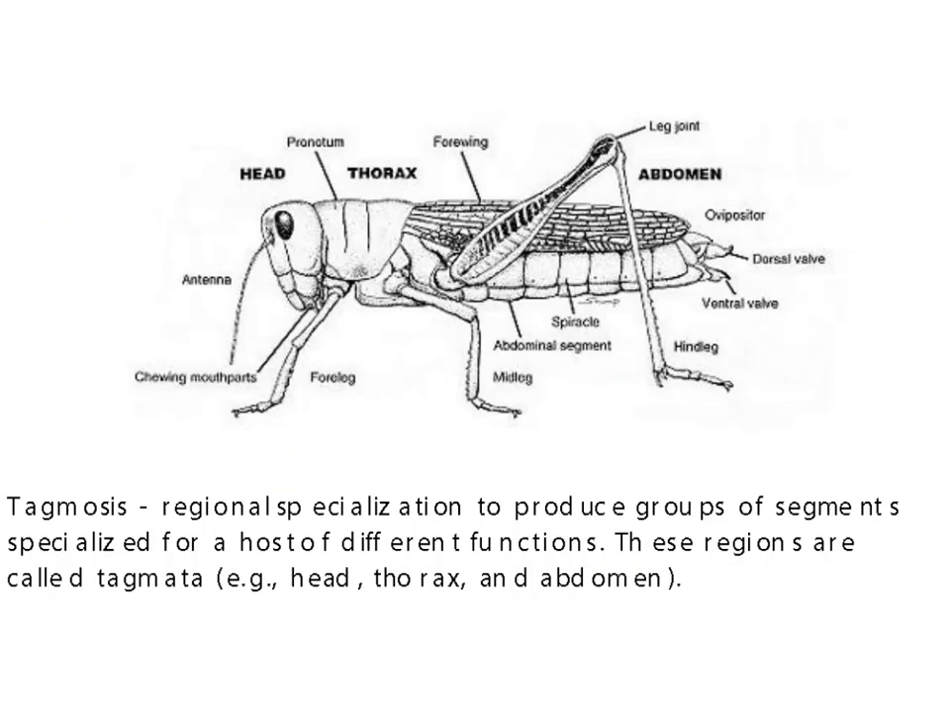Another part of having arthropods and what they've had to evolve is what's called tagmosis — the specialization of different parts of their body that do particular functions. The independent regions are called tagmata. An example would be the head, the thorax, and the abdomen. Primitive arthropods had a relatively high number of segments and they all had jointed appendages. The diversity we see today is due to the specialization of different segments, which probably came about because of the Hox genes.